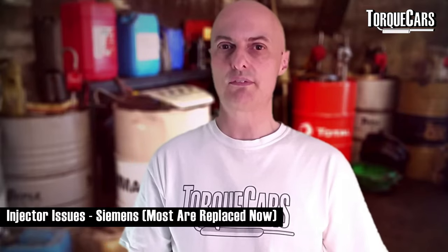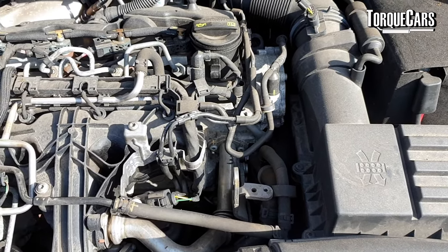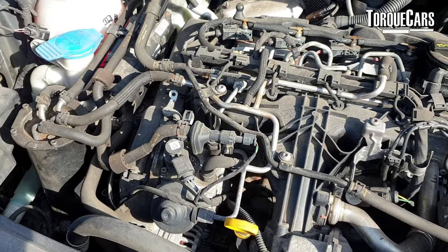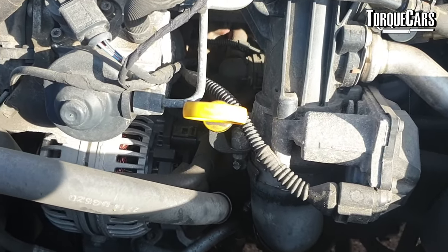First up, there are issues with the injectors. The Siemens injectors typically installed on the 170 horsepower versions of the TDI engine often had injector problems. That was an early problem from a bad batch and it's been sorted out now, so if you're buying a car today it's very unlikely to have those injector problems. If you do get misfiring, get the injectors checked, as there could still be a problem there.